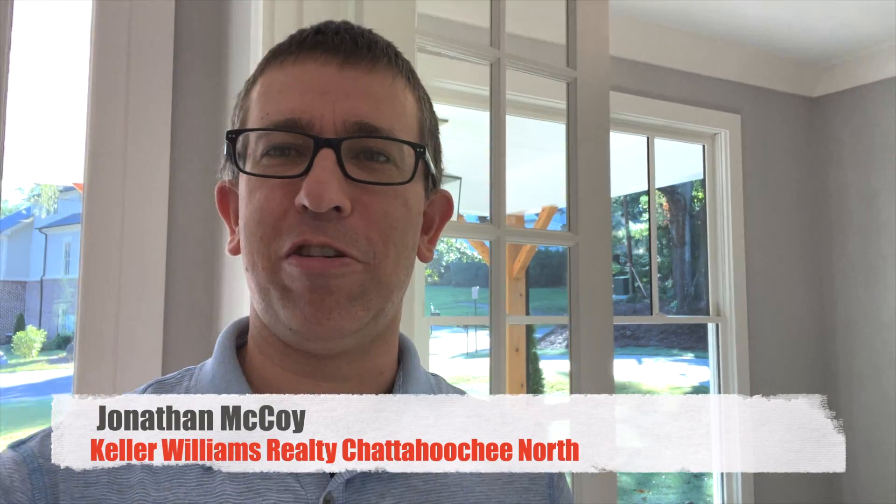Hey, Jonathan McCoy here with Keller Williams Realty, Chattahoochee North, and I get to tour this beautiful new construction home.